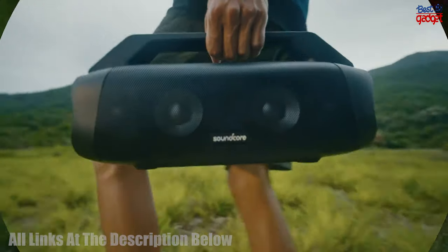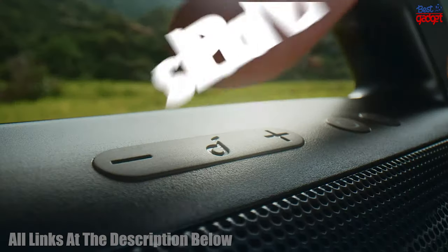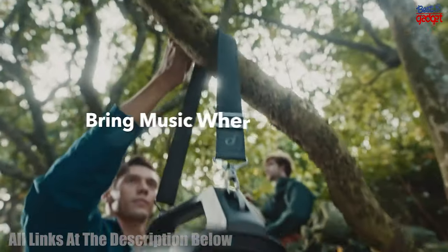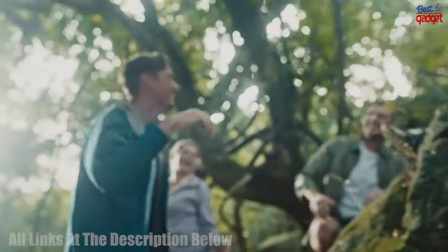The Soundcore Anker Motion Boom Plus Portable Speaker is the perfect outdoor and camping companion. This powerhouse speaker offers 80W of stereo sound and custom EQ settings with BassUp technology for a unique and immersive listening experience.